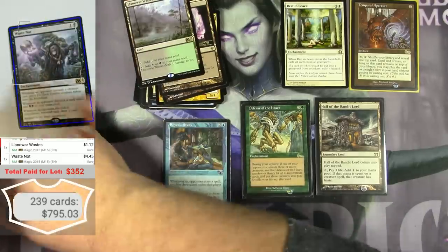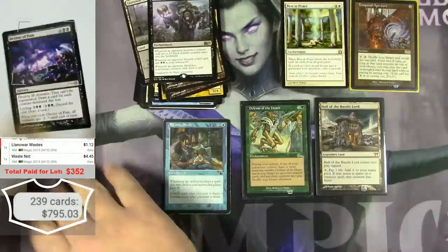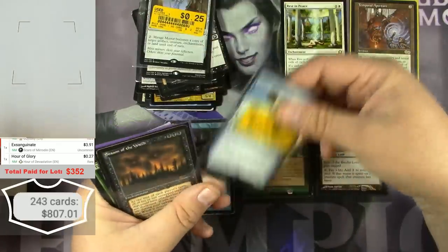Waste Not — those are good, $4. These are going to be worth scanning — even if they say they're $0.50, a Season of the Witch from The Dark should be about $10.